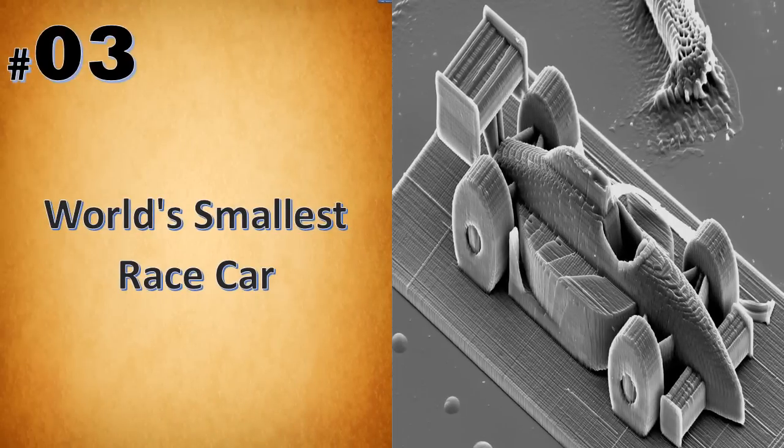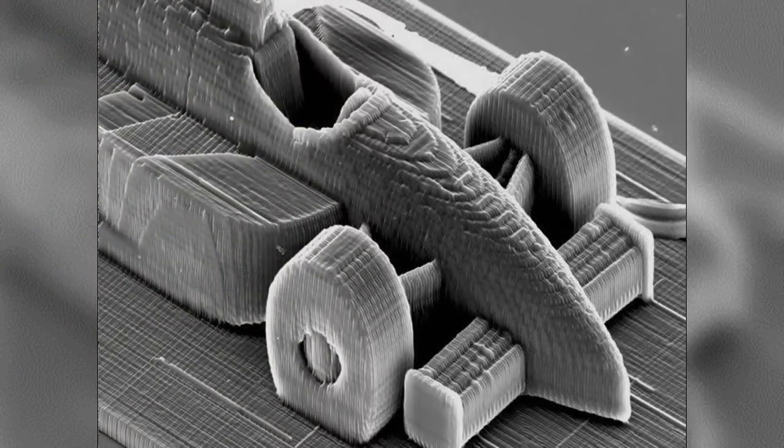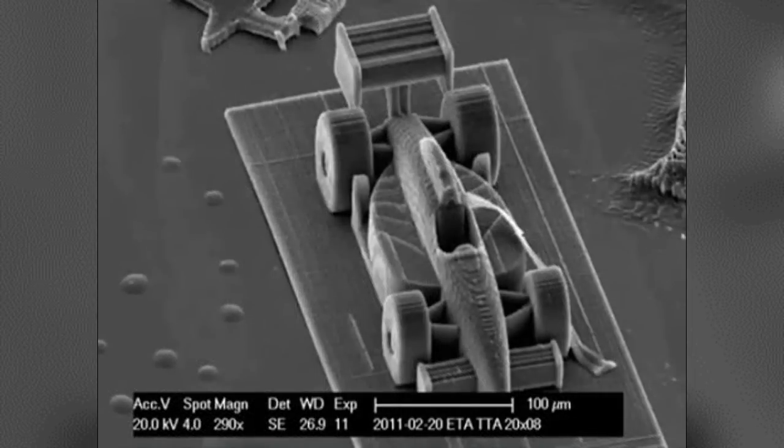At just 100 micrometers wide, this microscopic race car created by researchers at the Vienna Institute of Technology in 2012 was built using a nanoscale 3D printer. Like a conventional 3D printer, resin is used to make shapes, but unlike a conventional 3D printer, the resin is hardened with a laser.